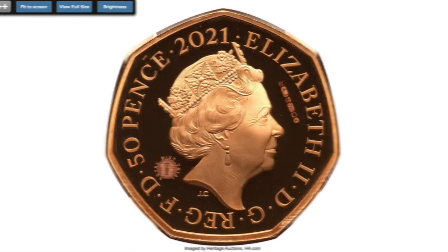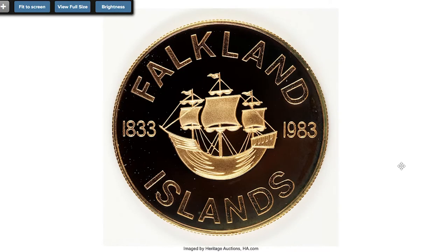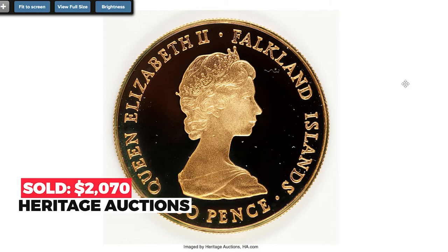Moving on to the 1983 gold 50p from the Falkland Islands, struck for the 150th anniversary of the island under British rule, showing the ship Desire, captained by John Davis in 1592 when the island was first sighted by the Royal Navy. The mintage was 150 pieces — one for each year of the anniversary. It sold on August 13th, 2010, for $2,070.